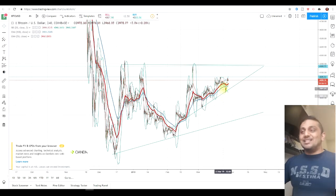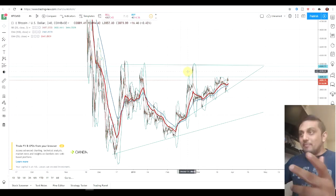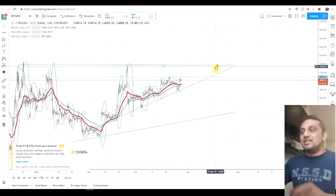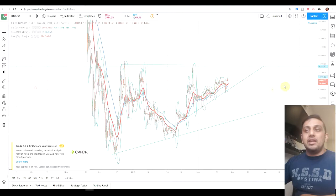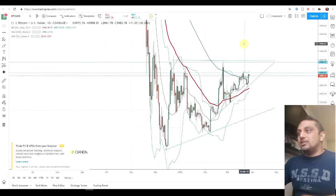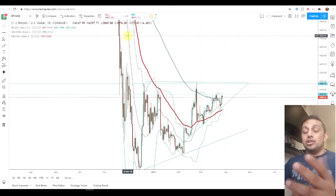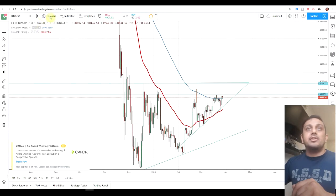Technical analysis-wise, looking at this chart, this is a bullish pattern. There's nothing here indicating it's actually bearish. Looking at the EMA cross — something I've mentioned previously — I like to look at EMAs because I find them quite accurate. So I'm going to delete the Bollinger Bands and add one more EMA.